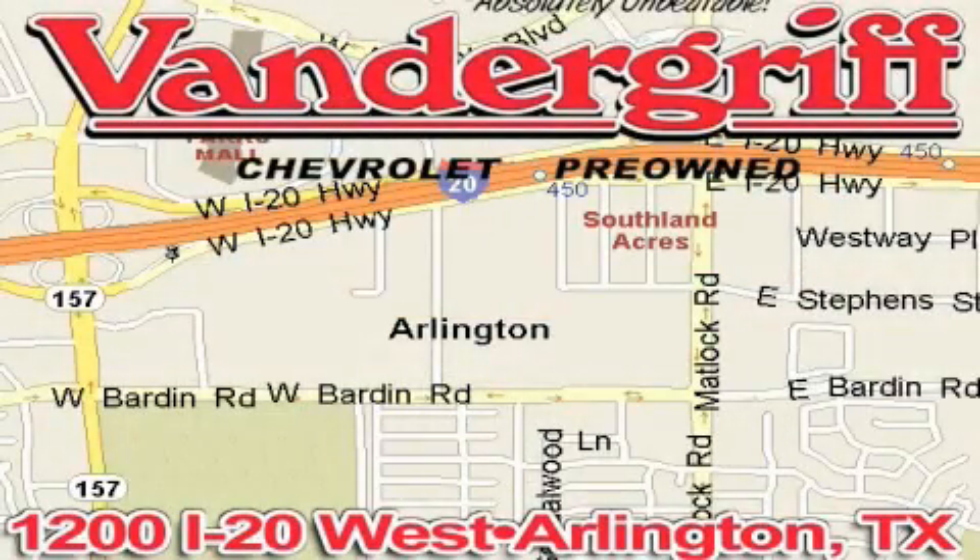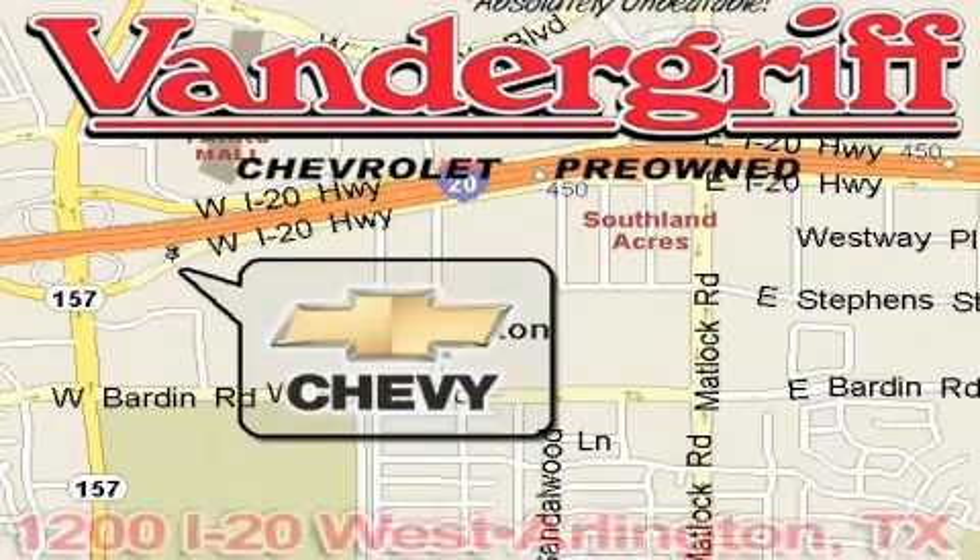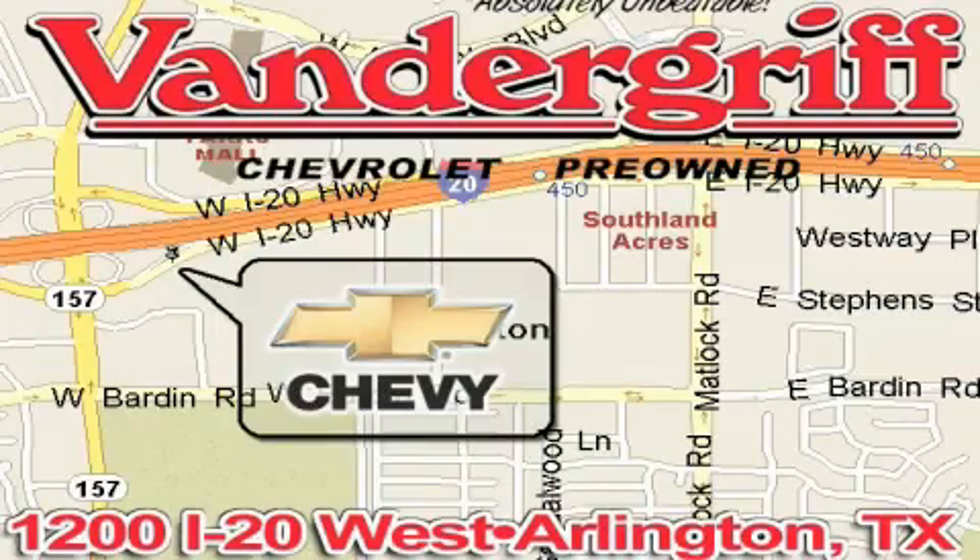Vandegrift Chevrolet, the Metroplex's volume leader, is located at 1200 Interstate 20 West, Arlington, Texas, just across from the Parks Mall in South Arlington.